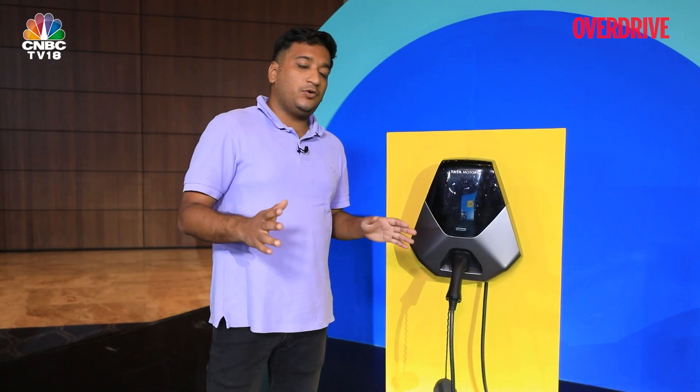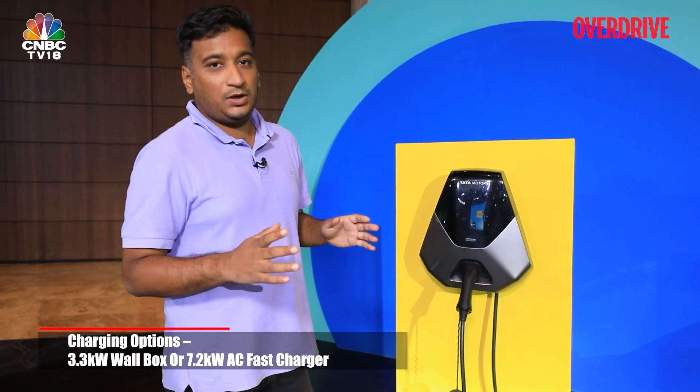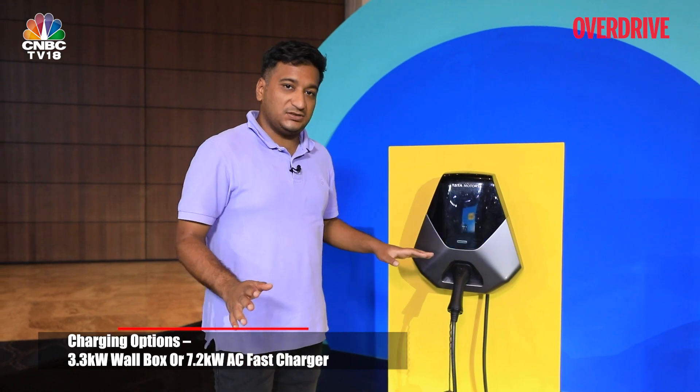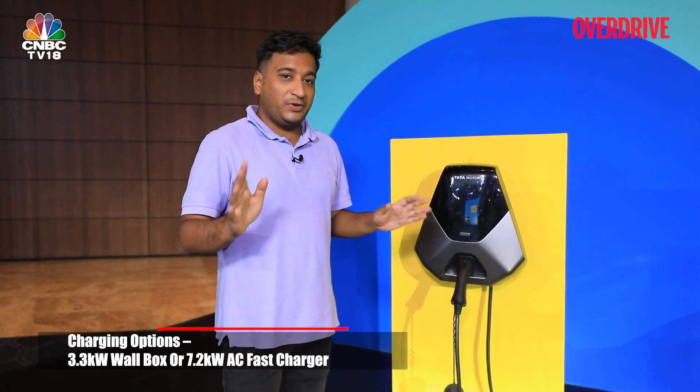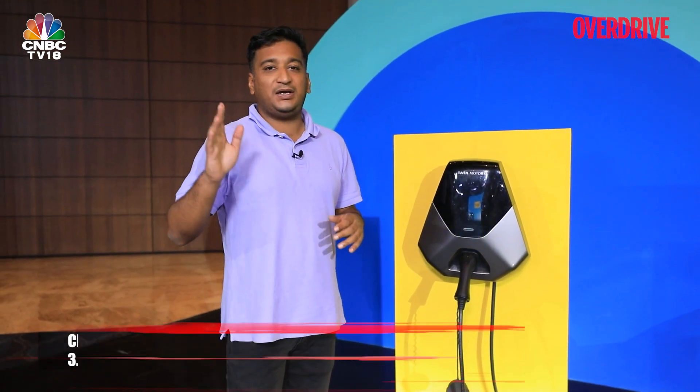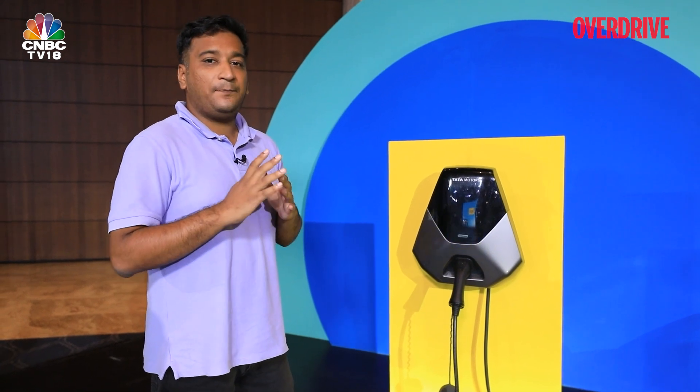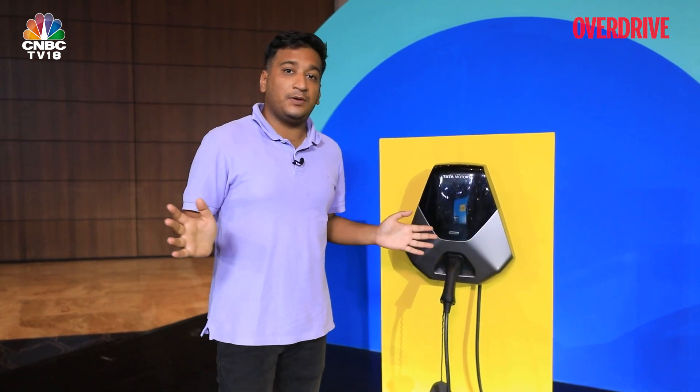You can charge the Tiago EV with either a 3.3 kW AC wall box or a 7.2 kW AC fast charger. DC fast charging is also available — Tata hasn't specified an exact speed, but since it charges from 10% to 80% in about 57 minutes, we estimate around 25 to 30 kW. You can also charge from a regular 15-amp plug, though that takes considerably longer.